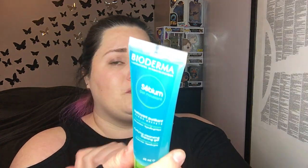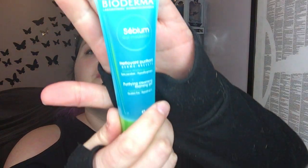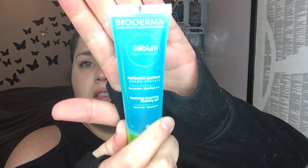This is the Bioderma gel mousse purifying cleansing foaming gel. I'm looking forward to using that — it's a face wash, awesome.